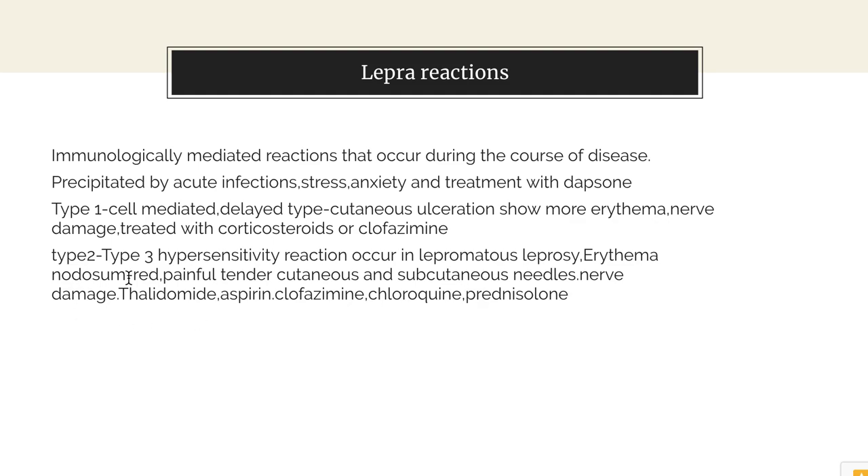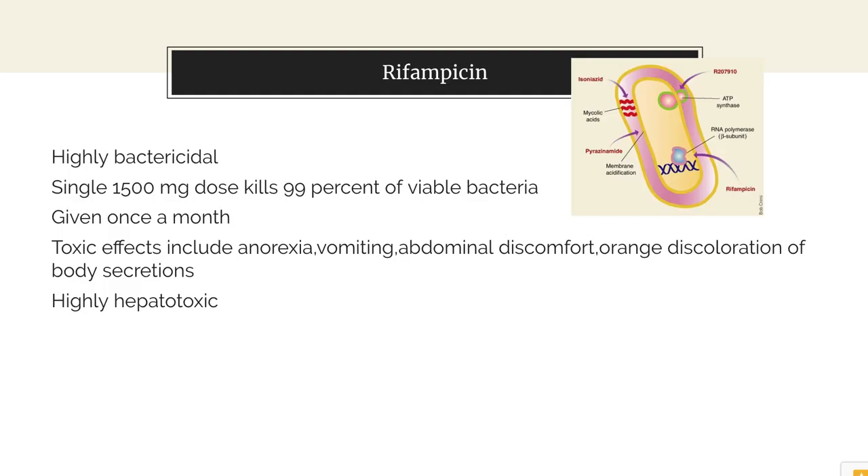In Type 2, there is erythema nodosum — a red, painful, tender cutaneous and subcutaneous reaction — along with nerve damage. These can be managed with corticosteroids such as prednisolone and clofazimine, which, as noted, is anti-inflammatory as well as leprostatic. Drugs such as thalidomide and chloroquine may also have to be used in severe cases. Aspirin can be used as well.